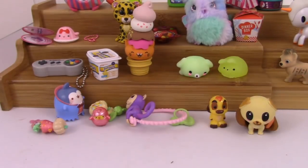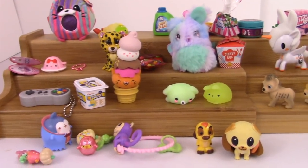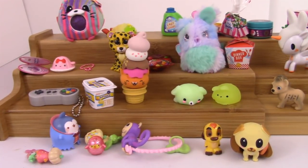Alright guys, that is it for this video! I had so much fun opening everything with you guys again. I hope you guys have been enjoying these videos. Like I said, that was my last Shopkins ten pack, so I don't know how many more of these I'm going to do. But give me a thumbs up and let me know in the comments down below if you want more of these types of videos. Anyway guys, that is it for this video — I will see you next time, bye bye!